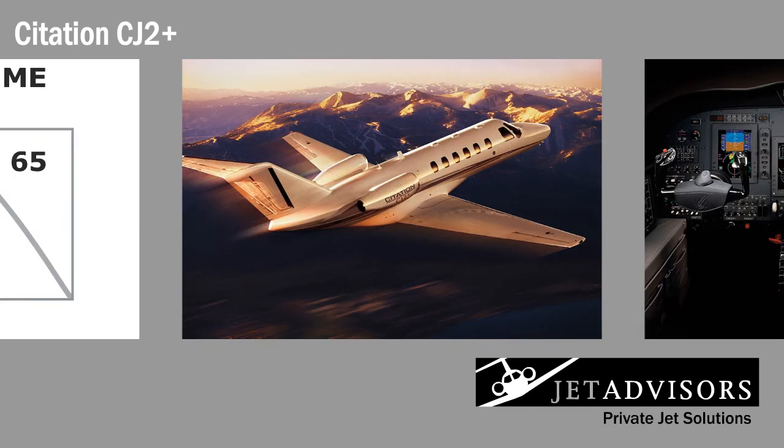The CJ2 Plus maintains the tradition of the private jet Citation line: economy, simplicity, and performance. Its operating costs are just as low as the original Citation Jet, but it offers a lot more range and a faster cruise speed.